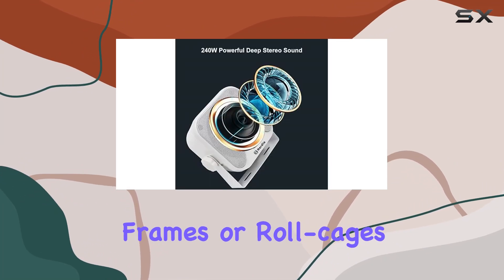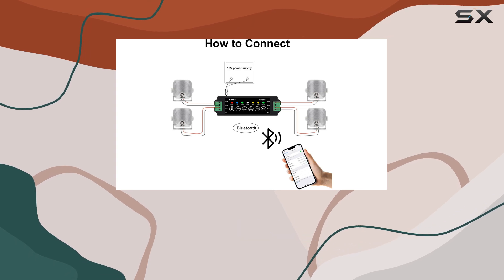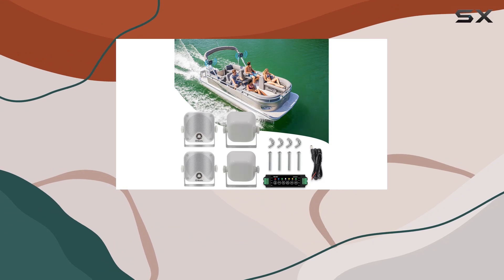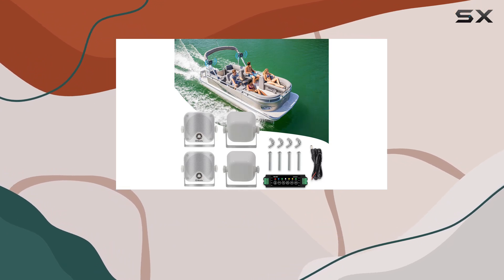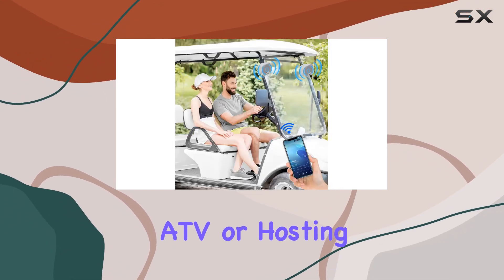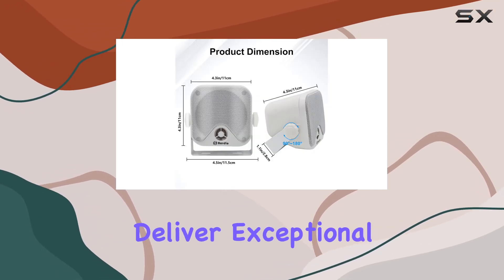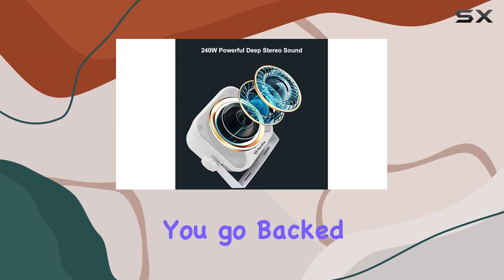Plus, with a 9.8-foot power cable, you have plenty of flexibility in positioning these speakers wherever you need them. Whether you're cruising on your boat, hitting the trails in your ATV, or hosting a backyard gathering, the Herdio marine speakers are designed to deliver exceptional sound wherever you go.